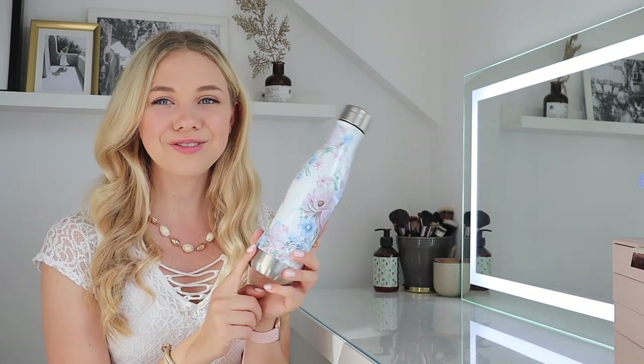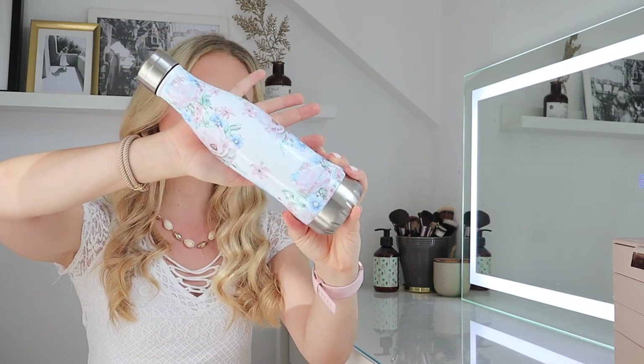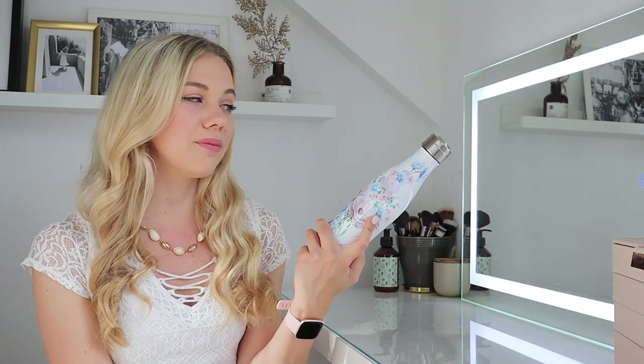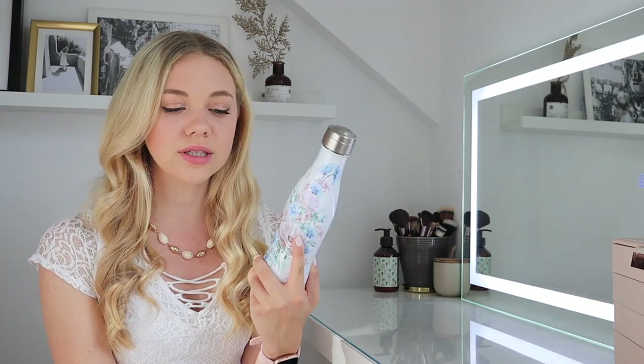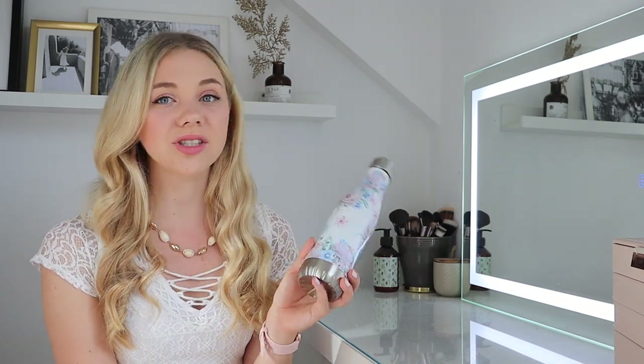My last tip for the plane — and I'm sure a lot of you already do this — is an empty water bottle. I always fill it up after the security check. This one is so pretty with gorgeous flowers and it keeps my water cold for so long — put water in it in the morning and it's still cold in the afternoon at the beach. Plus, depending on where you go, you can't always drink tap water, so it's nice to fill up from a hotel and take it with you throughout the day.